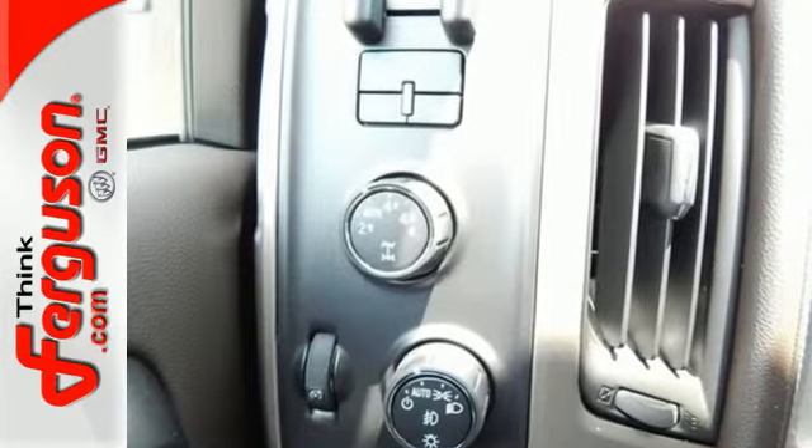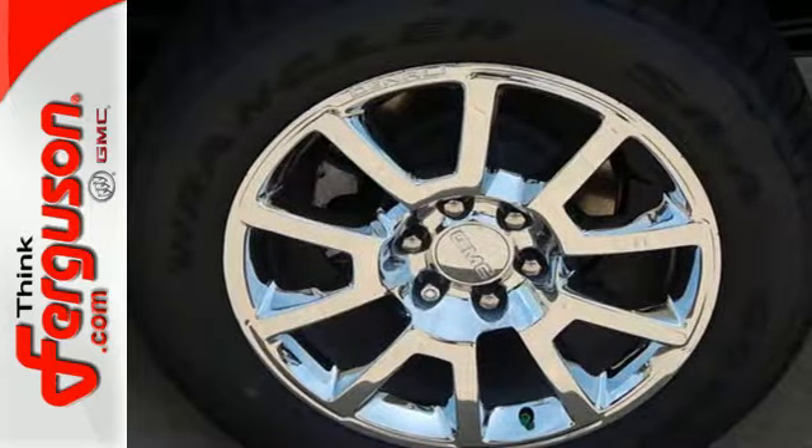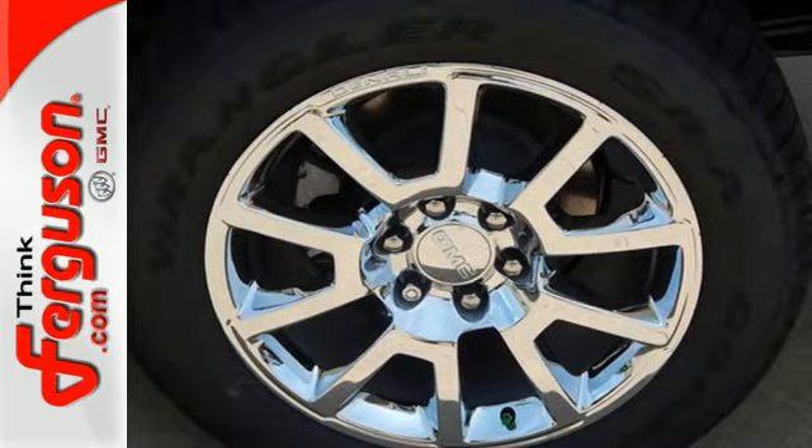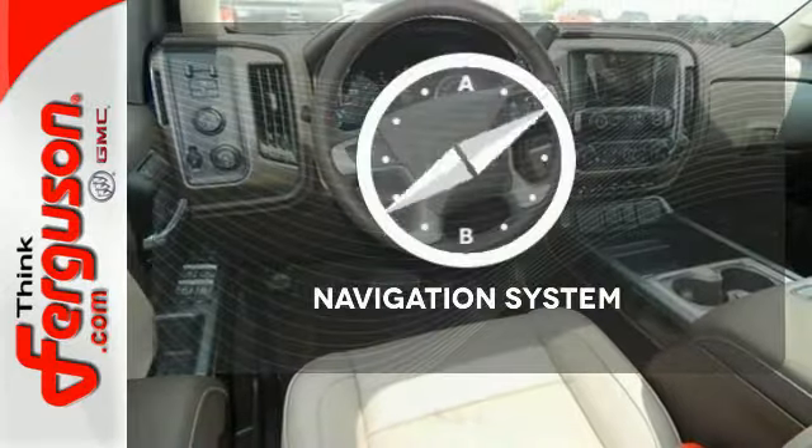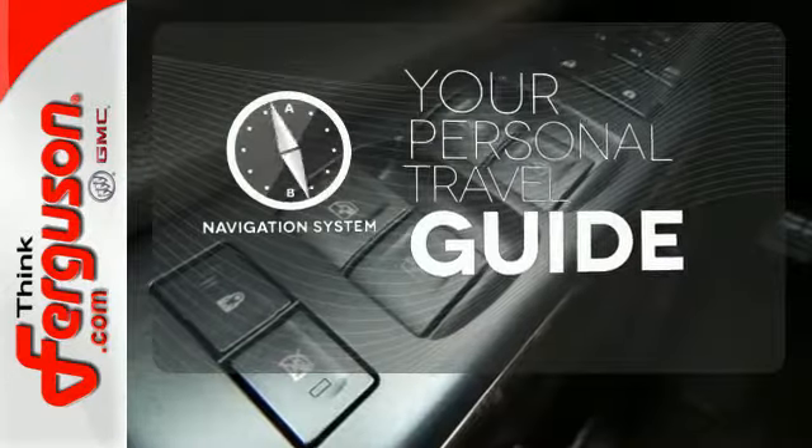It comes nicely equipped with air conditioning, power windows and locks, and fully automatic headlights. Other features include a trip computer and the low tire pressure warning. It comes with a navigation system to easily guide you to your destination.